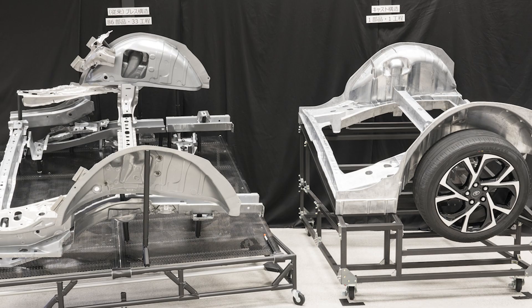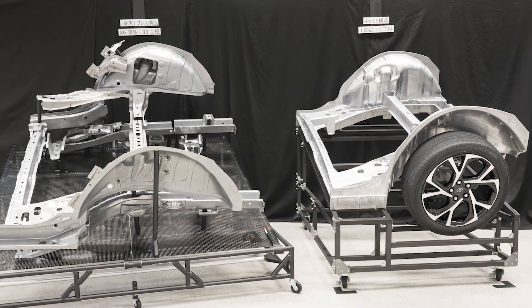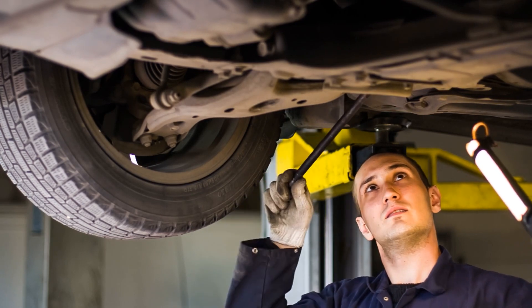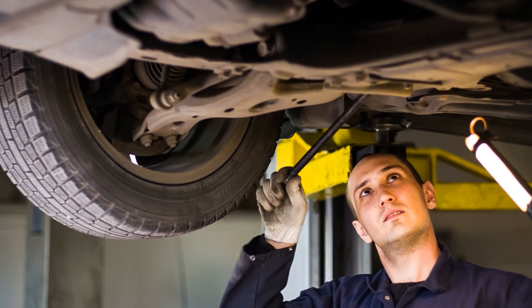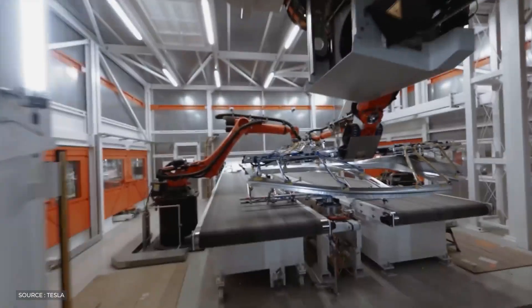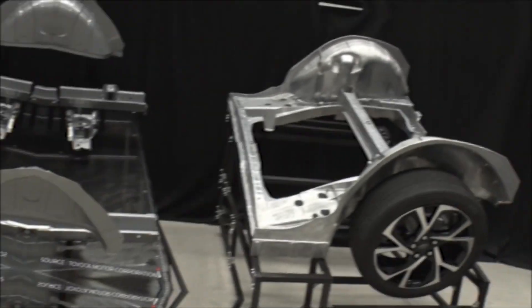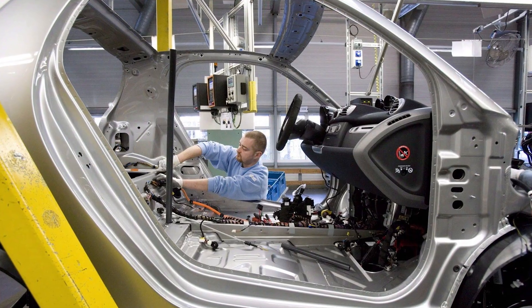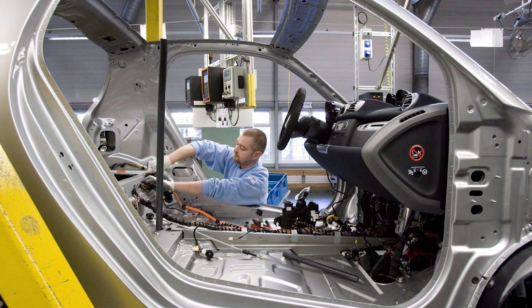Looking ahead, gigacasting, like every revolutionary change, has its challenges. Even minor repairs are harder on big castings, and maintaining correct tolerances and casting quality throughout production remains a concern for producers. What are your thoughts on Toyota's pursuit of gigacasting, and do you believe it's the future of electric vehicle manufacturing?